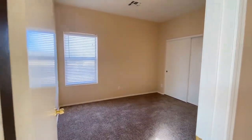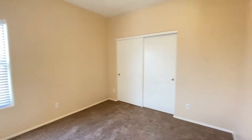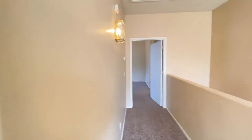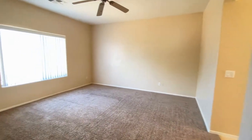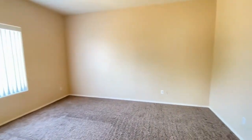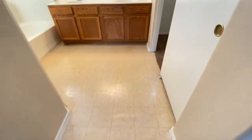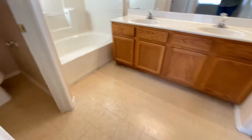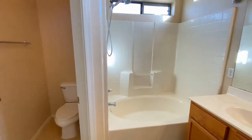Bedroom number two. Back into the hall and into the master bedroom. Master bath, ceiling fan, very clean — dual sink vanity, water closet, tub, shower, and plenty of storage space.